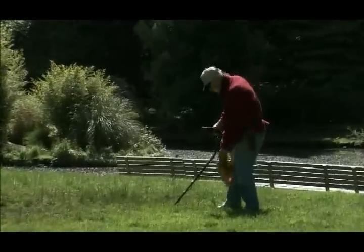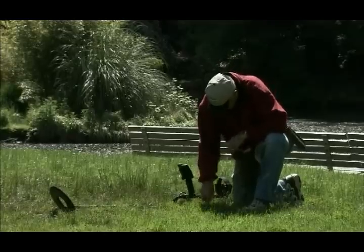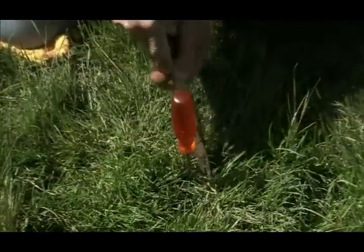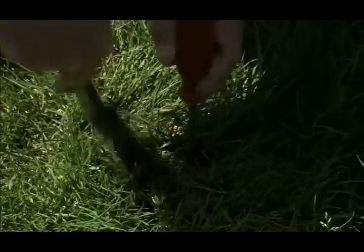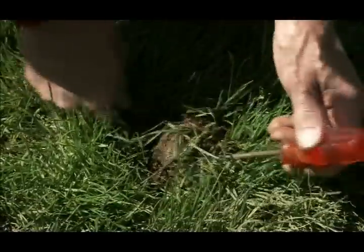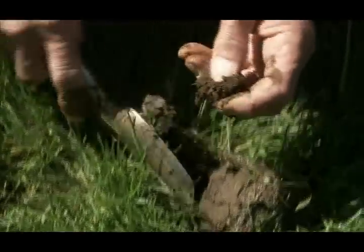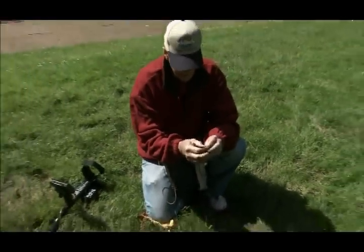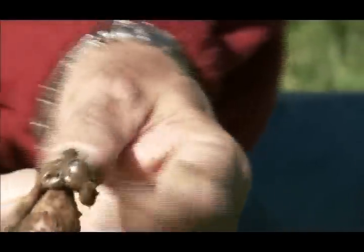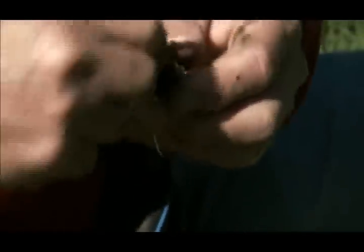We got a target. We'll go ahead and try to hit it here. Hopefully, it's not a rock. Well, we lucked out on a piece of jewelry. How about that? It's silver. I have no idea right now what this is. It's got some kind of a hasp here with a hinge on it. But it is a piece of silver jewelry.